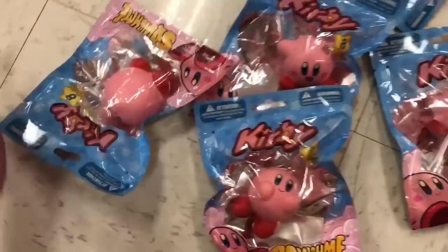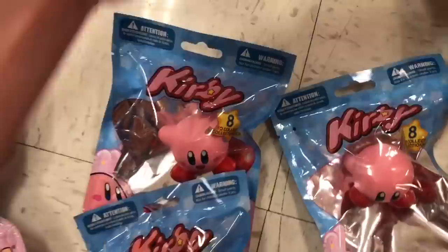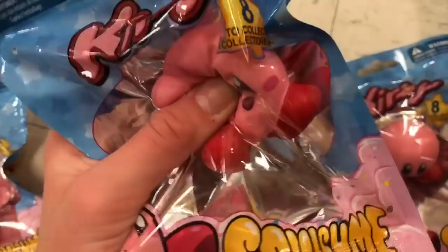I'm gonna look at the Kirbys and show you guys all the different designs. They have six out of eight to collect. First is this one that's all blown up - so cute. Then we have a sleeping one which is adorable. We have this one which is probably one of my favorites, this one which is also super cute, then a regular one, and then one with its mouth open. That's so cute! My favorite is probably this one - I think I might get this one.